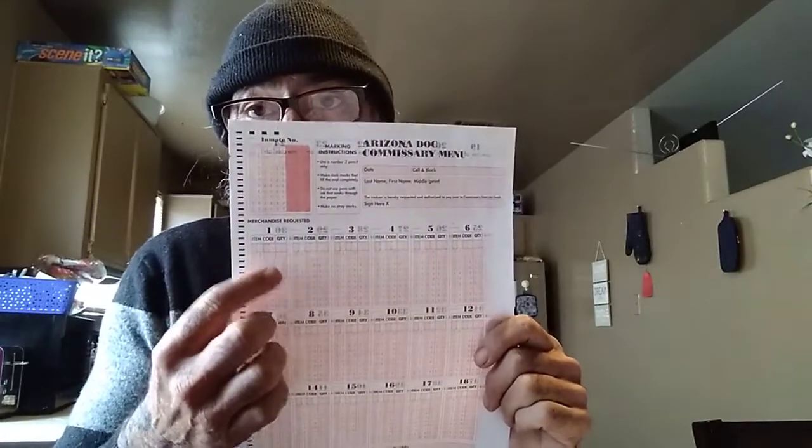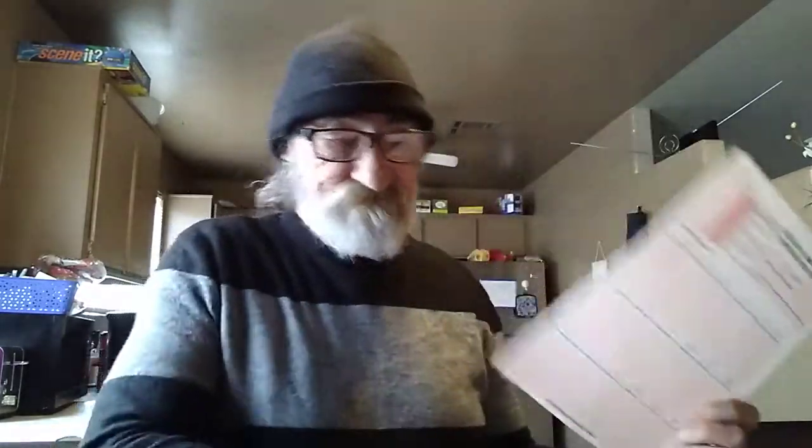Each item has a corresponding number. You mark down the number and fill in all the little bubbles that make up that number, plus the amount you want. In Arizona you pay tax, and KEFI makes millions off this every month. The state makes a couple hundred thousand every month just on the taxes. It's a thriving business for them, and food is the currency of the prison.